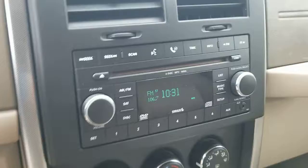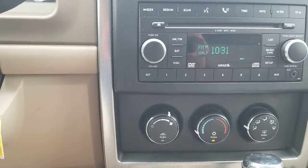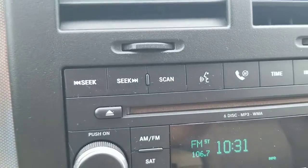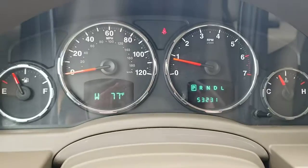6-disc stereo system with MP3. Push-to-talk, Bluetooth — so you can stay legal talking on your phone, hands-free.